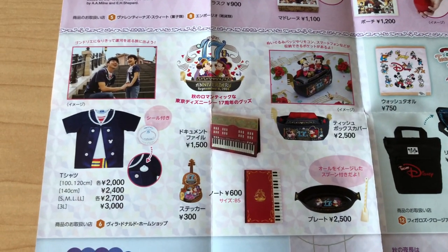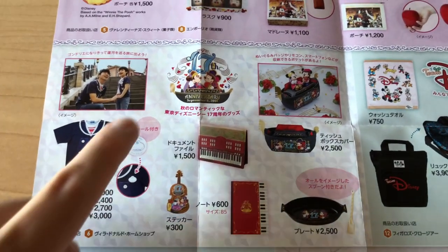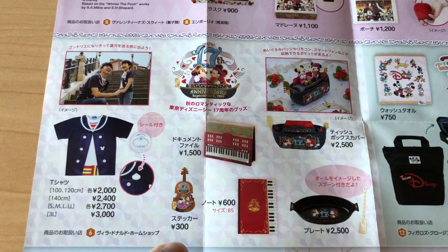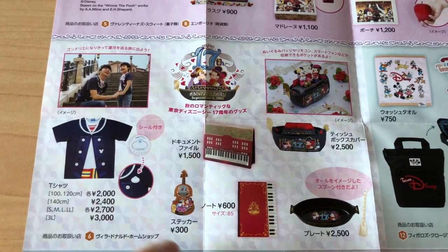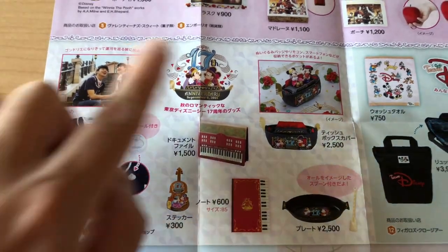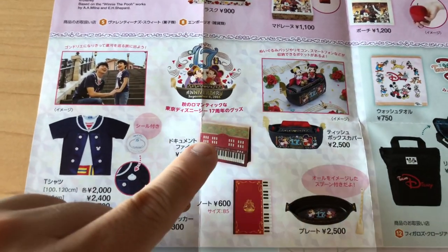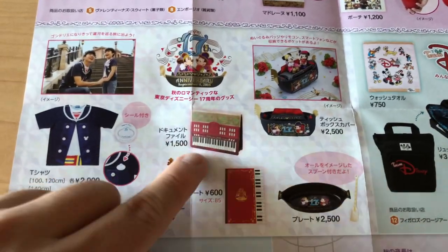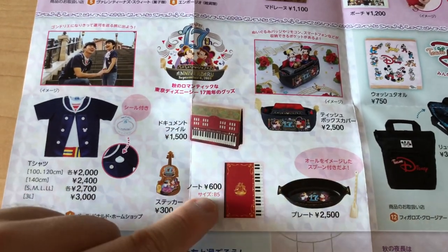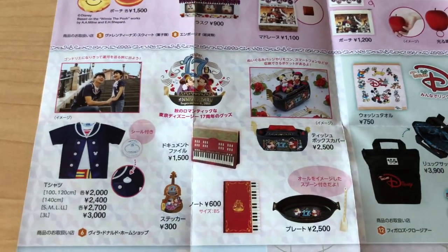Tokyo DisneySea celebrated its 17th anniversary on September 4th, so we have some merchandise to celebrate it. I don't know how long it'll be around, but expect it probably until at least the end of October. I have a Halloween merchandise video covering this. I completely messed up in that video — I said piano when I actually meant accordion. So many people told me that. These look like accordions. Really nice merchandise line, make sure you check it out.